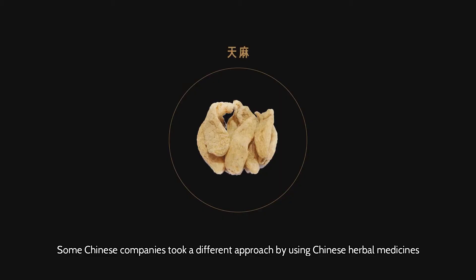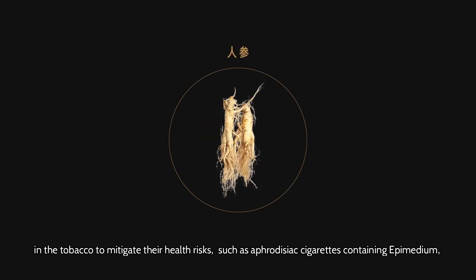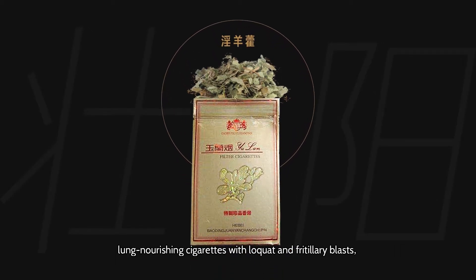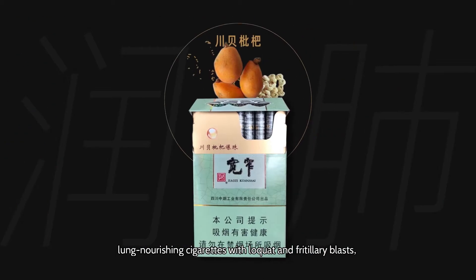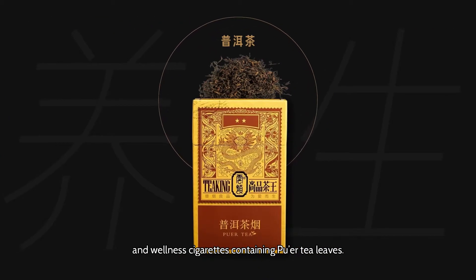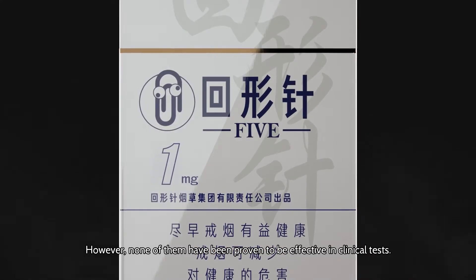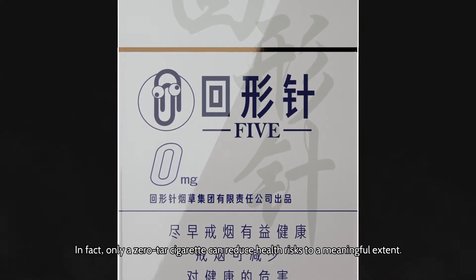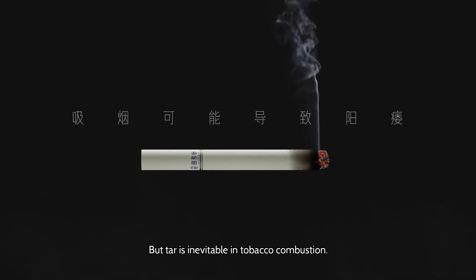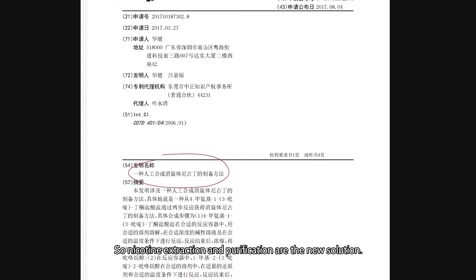Some Chinese companies took a different approach by using Chinese herbal medicines in tobacco to mitigate health risks, such as aphrodisiac cigarettes containing epimedium, lung-nourishing cigarettes with fritillary bulbs, and wellness cigarettes containing pu'er tea leaves. However, none of them have been proven effective in clinical tests. In fact, only a zero-tar cigarette can reduce health risks to a meaningful extent. But tar is inevitable in tobacco combustion, so nicotine extraction and purification are the new solution.